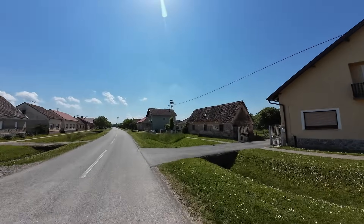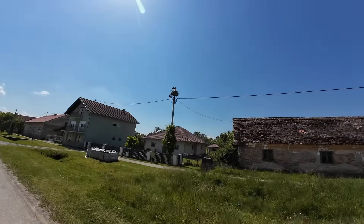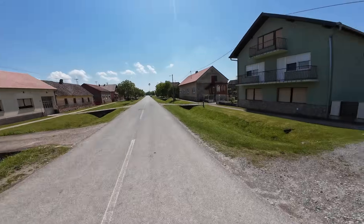That is awesome, look at that! That's really cool — they built a nest up there.